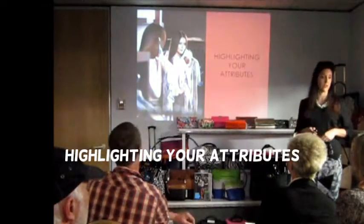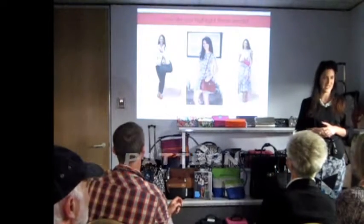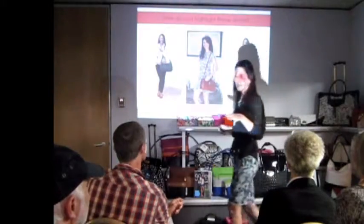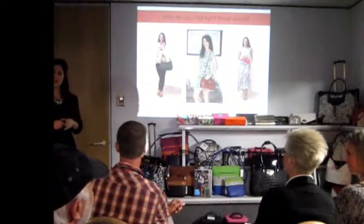So, highlighting your attributes. There are certain ways to do this: line, pattern, and colour. Have a look at what you're wearing today. Have you got line, pattern, or colour on you? Most of you do.